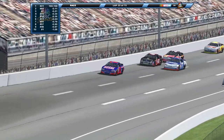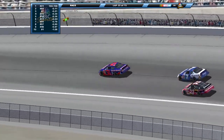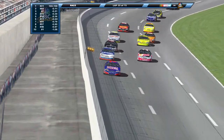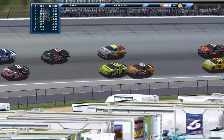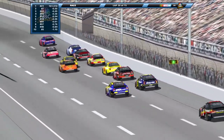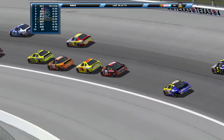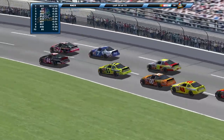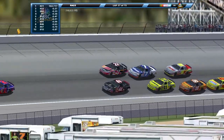Harvick still leading — he's led a majority, if not all, of the laps so far. Shane Meal working his way back up. The 57 of Brian Vickers — not Jason Keller — in the mix as well. The drivers are starting to get more and more aggressive towards the front.